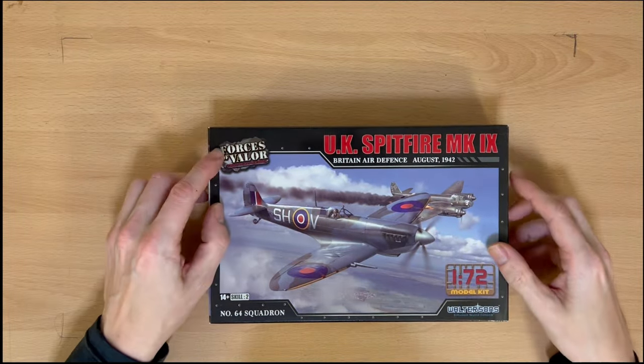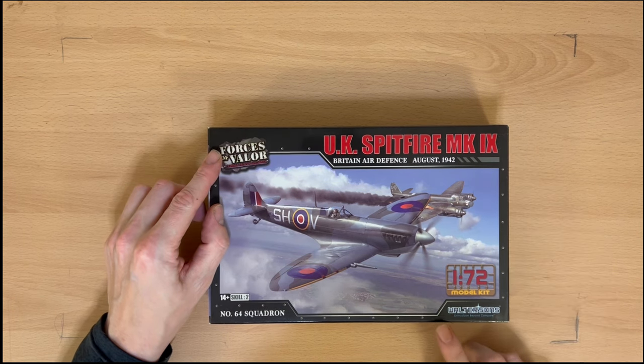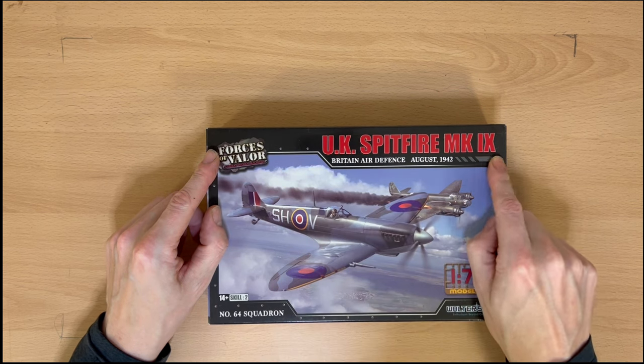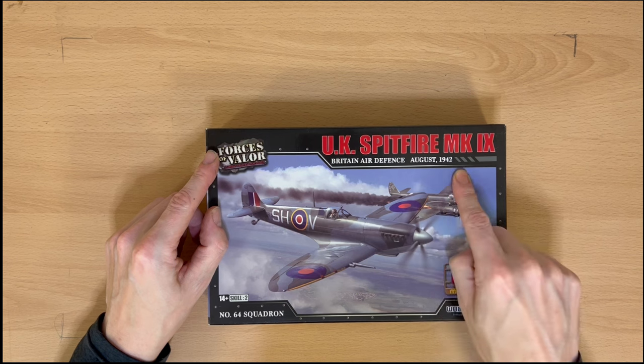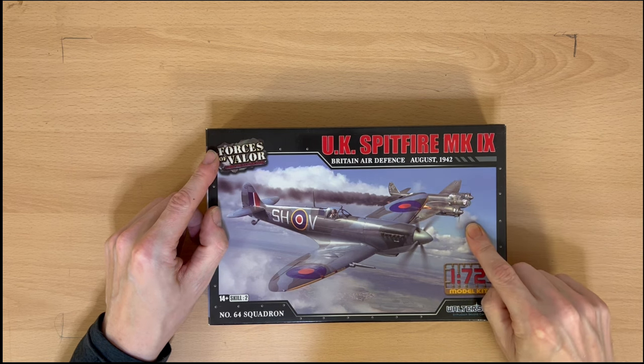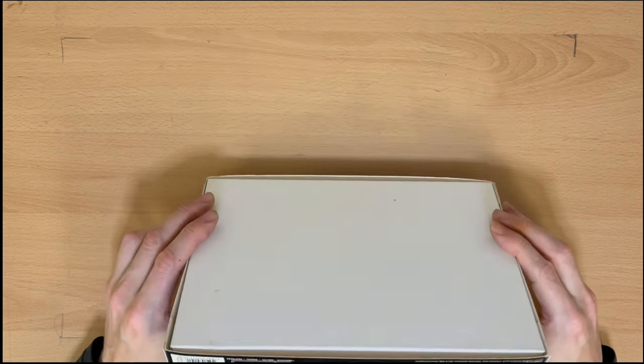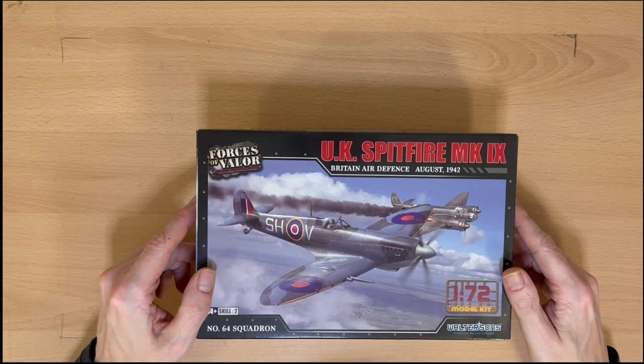Now we're moving on to Forces of Valour by Waltersons — UK Spitfire Mark IX, so that'll be a Mark 9. British Air Defence, August 1942, and it's shooting down a Junkers JU88. Nice bit of art on the box.